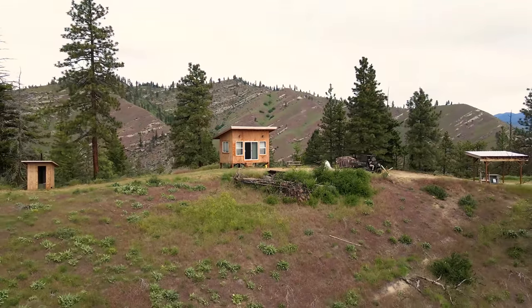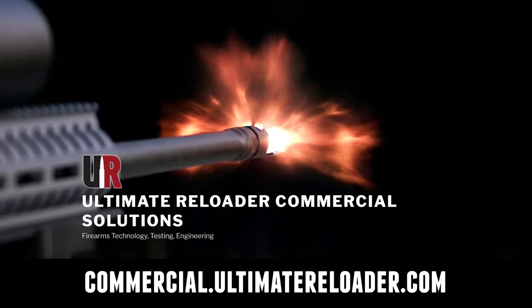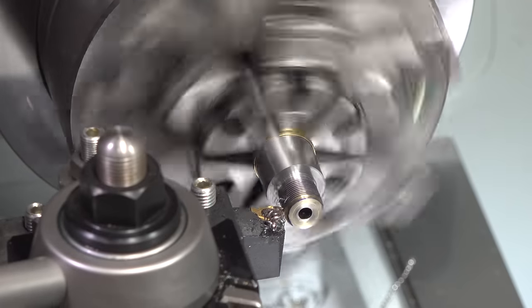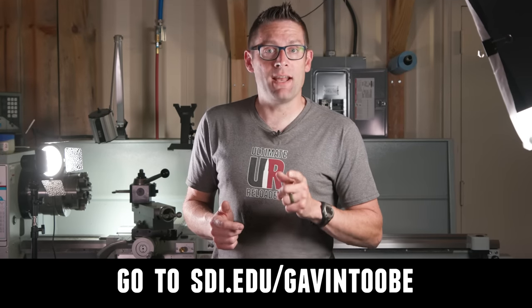Thank you Guy for coming — this was a really fun one. We blew up some more gel blocks. Hope you enjoyed this video. Don't forget to like and subscribe. We're on Facebook, YouTube, Rumble, and Instagram. Ultimate Reloader also has a commercial solutions division serving law enforcement, the military, and the gun industry, with recoil testing, trigger profiling, and more. For custom rifles or gunsmithing services, go to rifles.ultimatereloader.com. If you're interested in becoming a professional gunsmith, check out the Sonoran Desert Institute at sdi.edu.